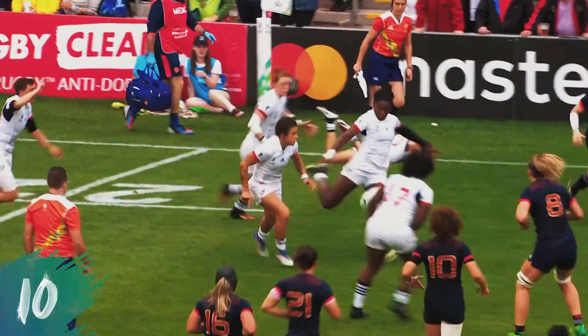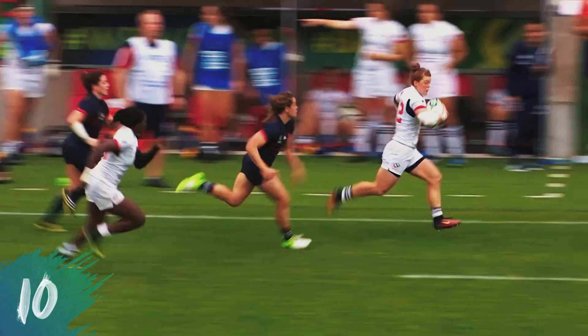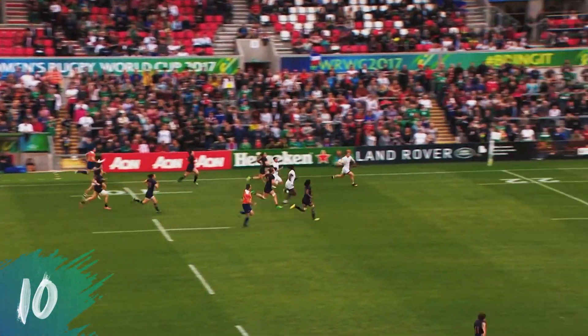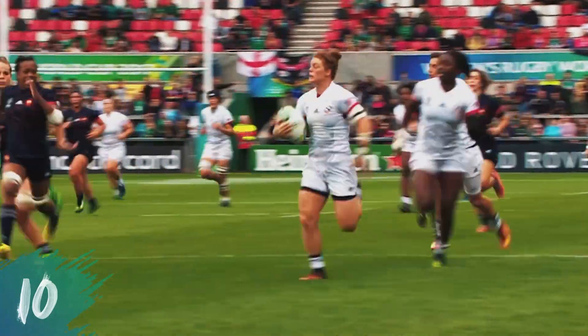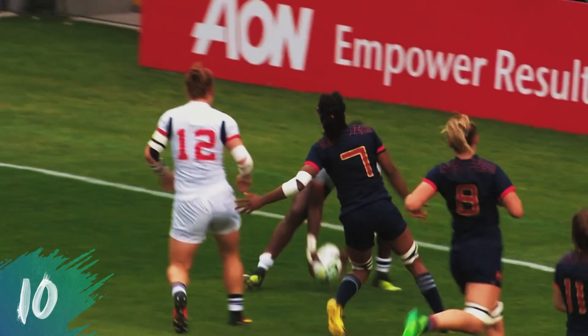Ember blocks out one of her own players and then kicks it into the hands of Carter. Now it's about pace, and Carter's got plenty of it. Carter passes — Ember scores!